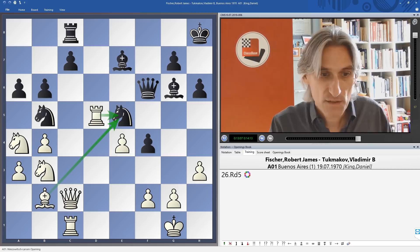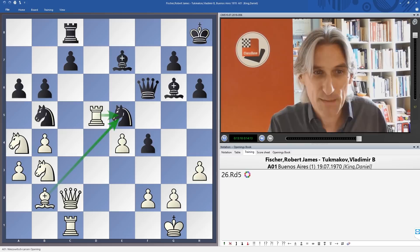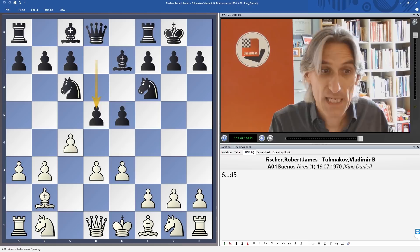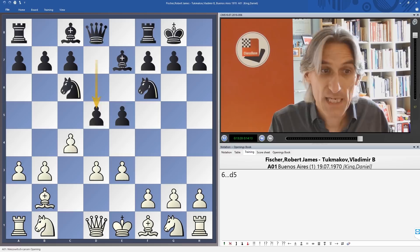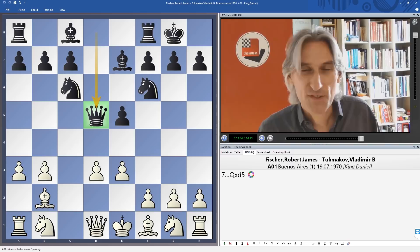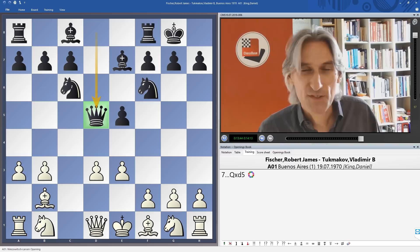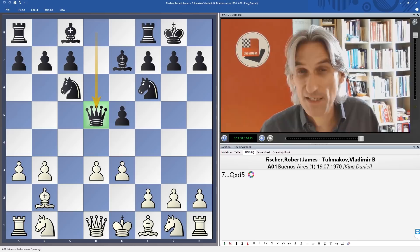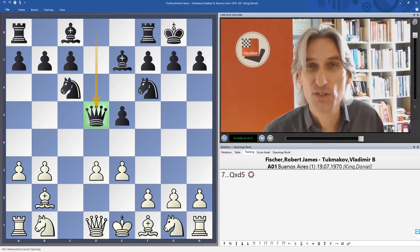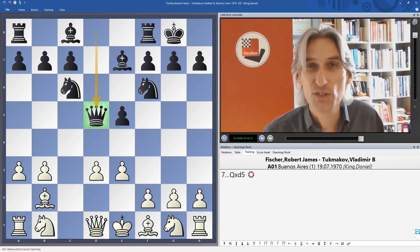26 moves - an absolute wipeout. It seemed to me that Tukmakov made a couple of pretty bad errors. The first was playing too timidly with Bb7, and then having done that, opening the position and recapturing with the queen - he got his strategy completely wrong and gave Fischer just a typical Sicilian position without any kind of counterplay at all. So there we go - Fischer successful with 1.b3, and he did use it a couple of times later in the year as well. Perhaps we'll have a look at those some other time. Don't forget to like, comment, share and subscribe. Thanks for watching.